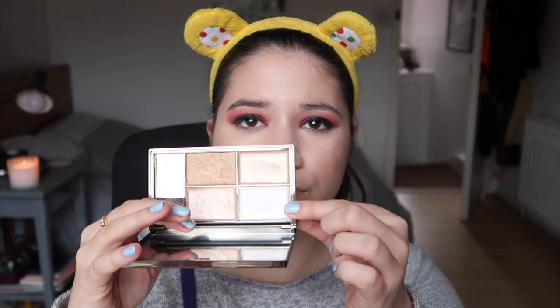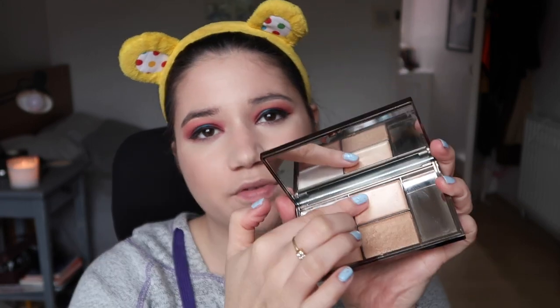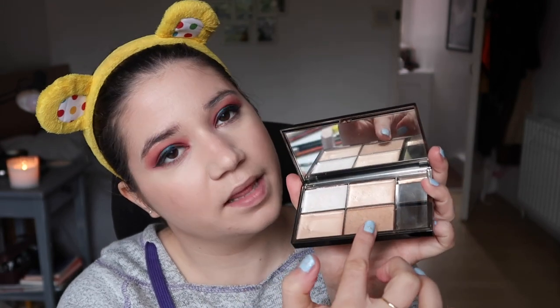Then I'm gonna go in with a palette I haven't used in a long time — it's the Sleek Highlighting palette, this is the Precious Metals palette — and I'm gonna use the shade Platinum, which is that white cream colour. Back in the day I thought this was the one everyone was talking about, but I think that was the Solstice palette. Anyway, this has three cream colours and one powder which is too dark for me. But I'm gonna use this white one, which has a little bit of a pink shift to it as well.